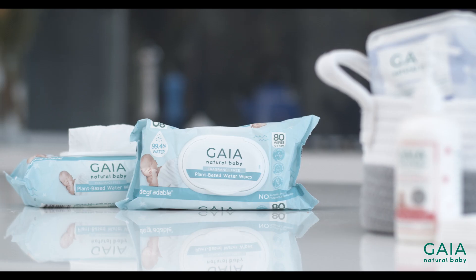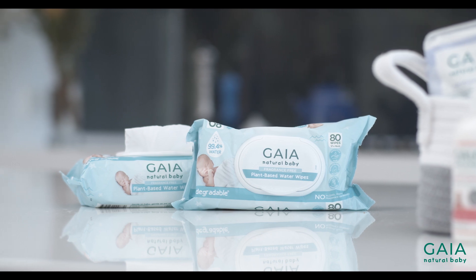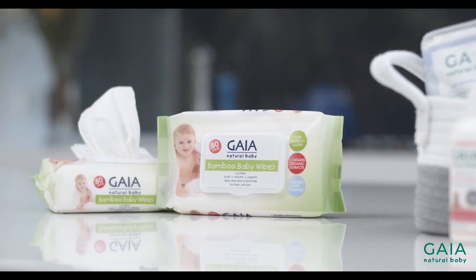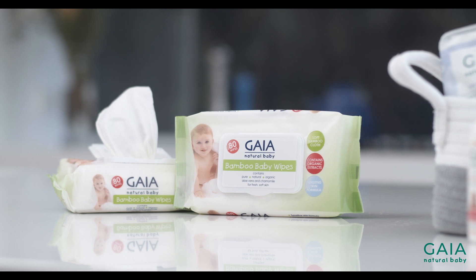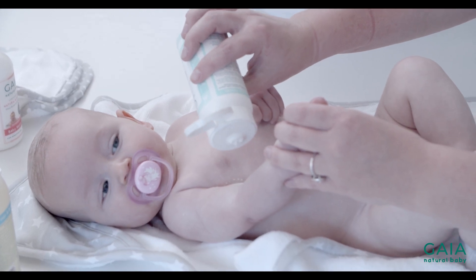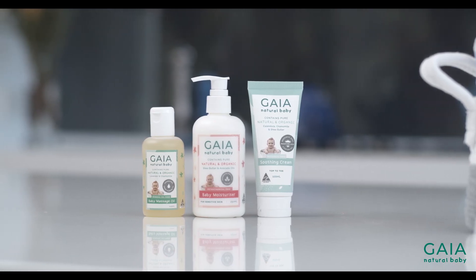For nappy changes, I like to recommend baby wipes that are high in water, which is super good for baby's skin. Once the baby starts solids and their nappies become more robust, you might prefer to move on to a wipe with gentle cleansers and natural fragrance. A talc-free baby powder that helps absorb excess moisture is great for keeping the skin folds nice and dry. Keep a sink-based, top-to-toe cream on hand for any rashes, scratches or irritations that may occur.